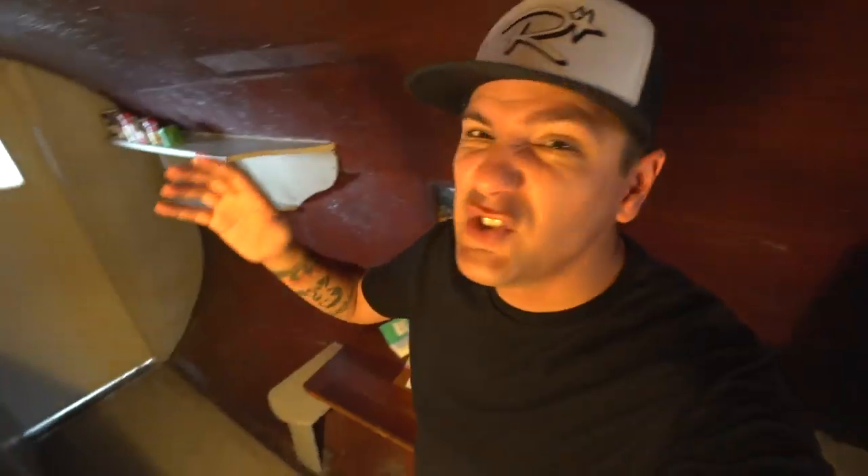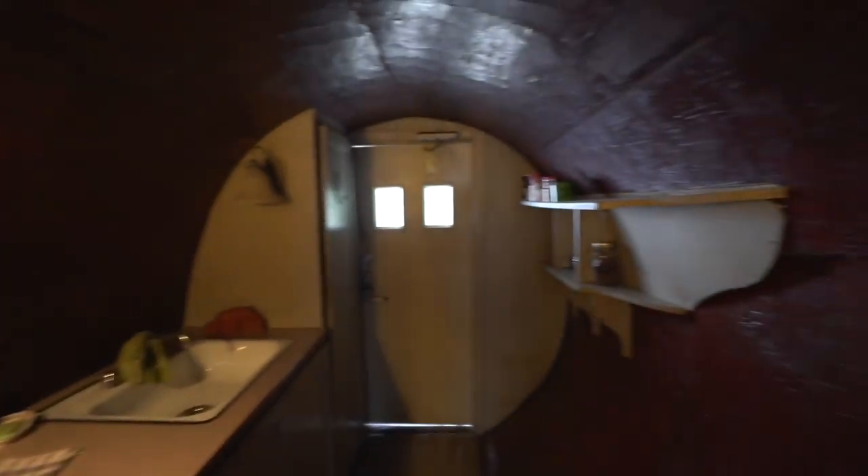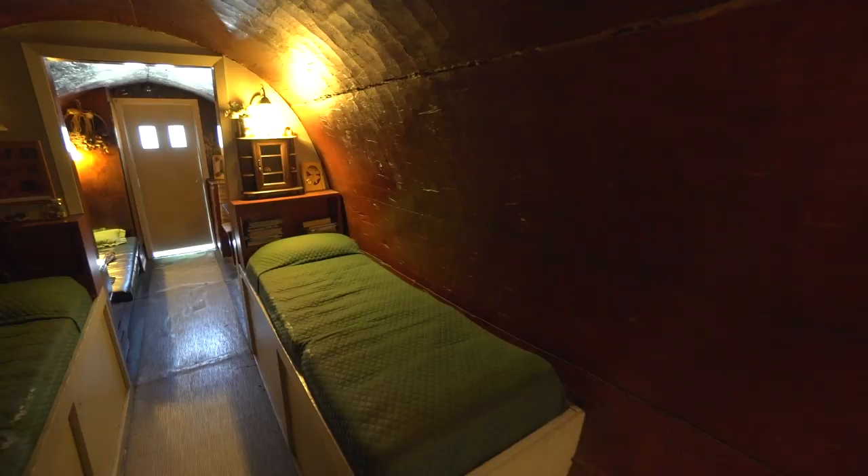It took Art Schmock, the original creator, and his friends eight months to hollow this log out with chisels and wedges and whatnot. And then they stuck it on wheels and let it tour the country. Originally there wasn't so much stuff inside — it was much simpler and less RV-like.